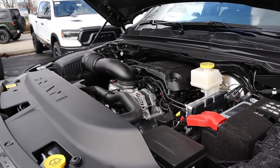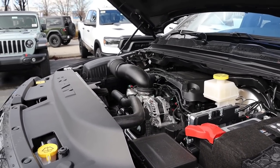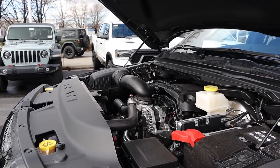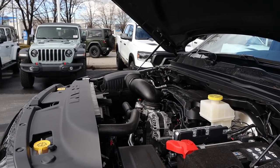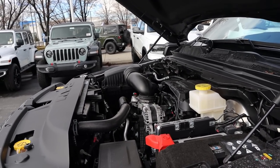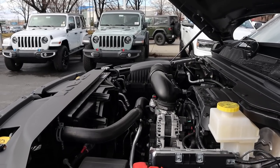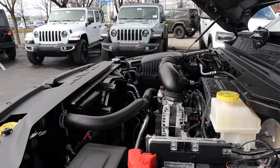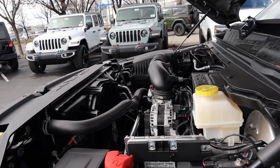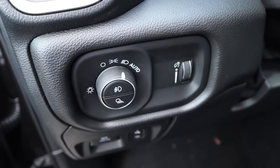Under the hood we have a naturally aspirated 5.7-liter HEMI V8 going through an eight-speed automatic transmission. Fuel economy is around 15 in town and 21 on the highway, with 395 horsepower and 410 pound-feet of torque. Worth noting: with 2023 model year trucks, early availability is with the e-torque only, so if you want the 5.7 HEMI you'll need e-torque on initial release.